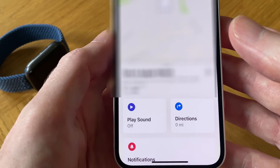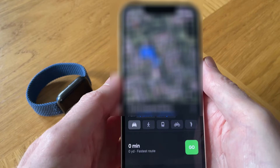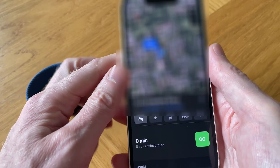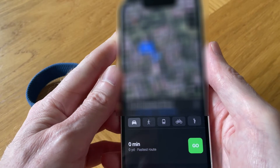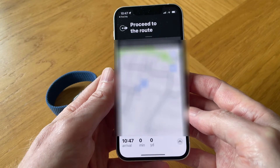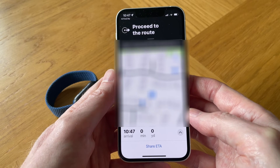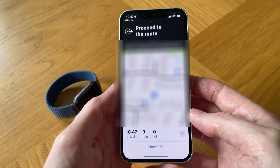So let me show you the directions now. If I tap on Directions, it gives you a map of the location and an estimate of how many minutes away from you. And all we need to do now is just tap on Go, and then follow the route to find our watch.